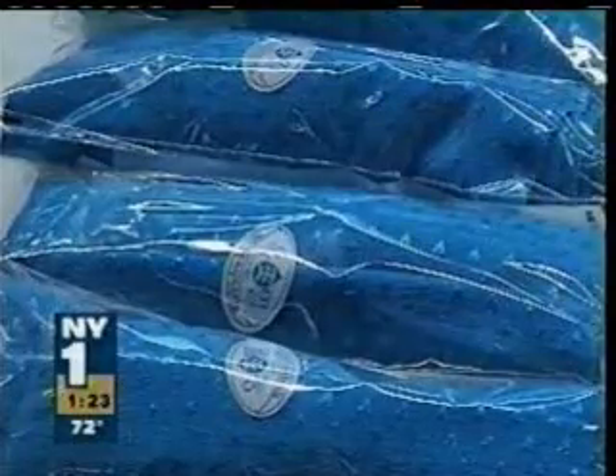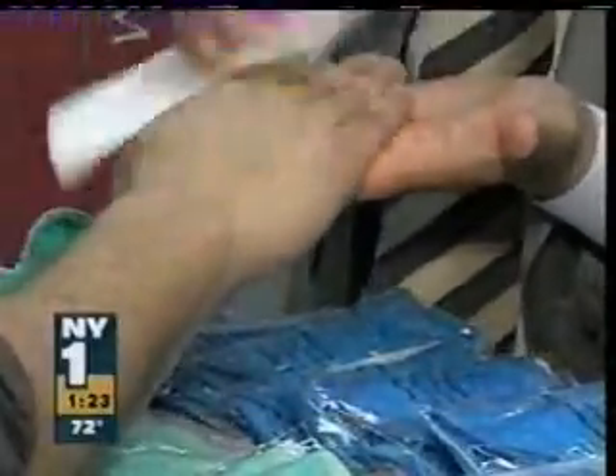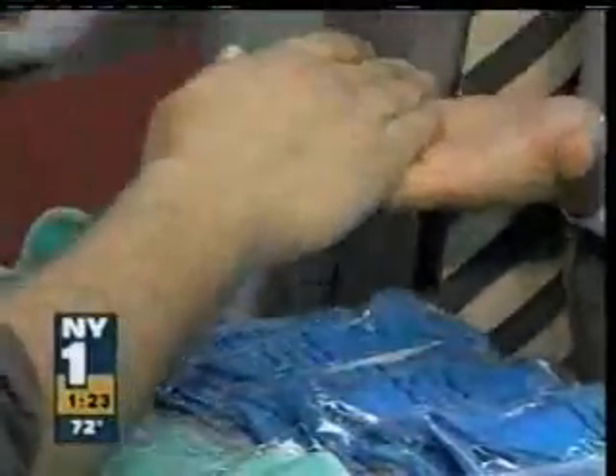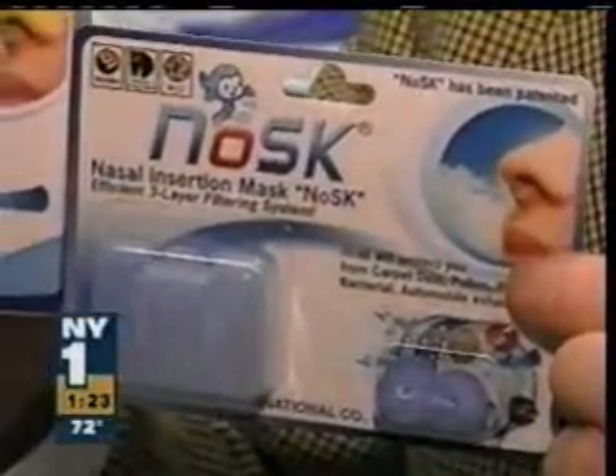In the human health and beauty category, we have cloths like these that have jade embedded in them, so all you have to do is give your skin a wipe down and no exfoliators or moisturizers necessary. Digital curling irons. And this is the NOSC — little particle masks for your nostrils that claim to stop allergens like dust, pollen, and bacteria.